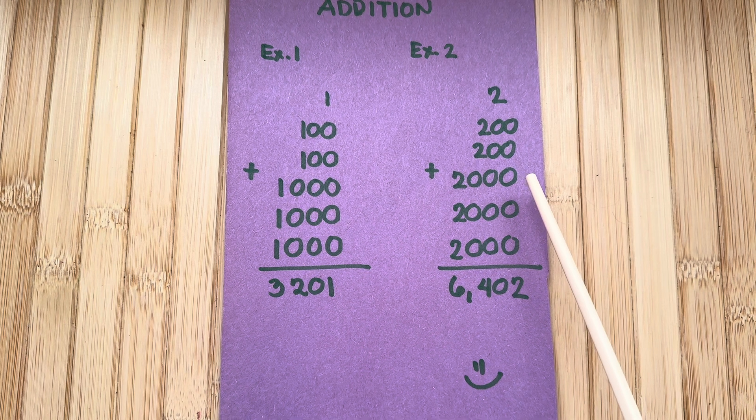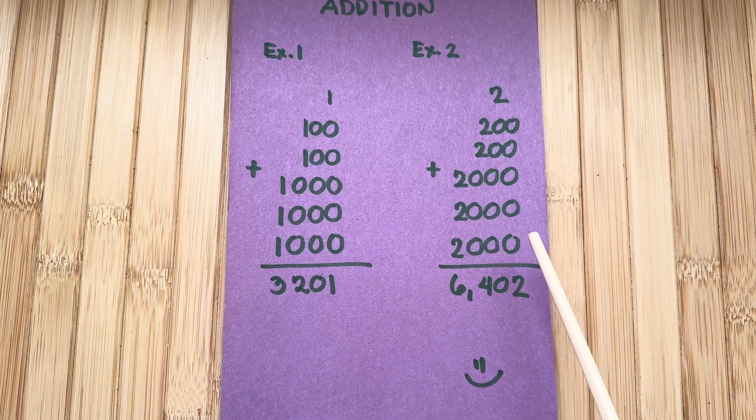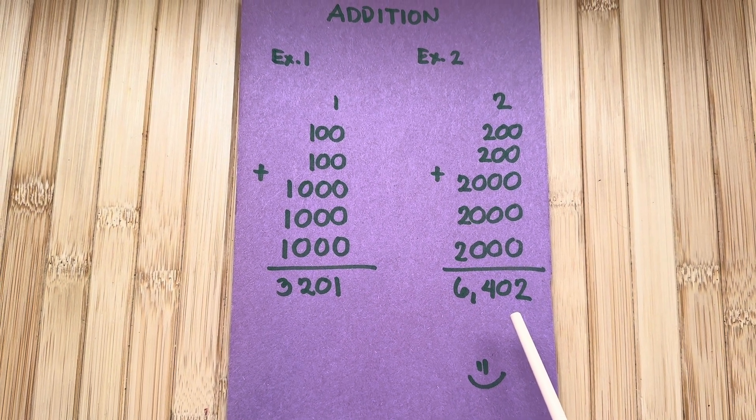Example Number Two: two plus two hundred plus two hundred plus two thousand plus two thousand plus two thousand is equals to six thousand four hundred and two.